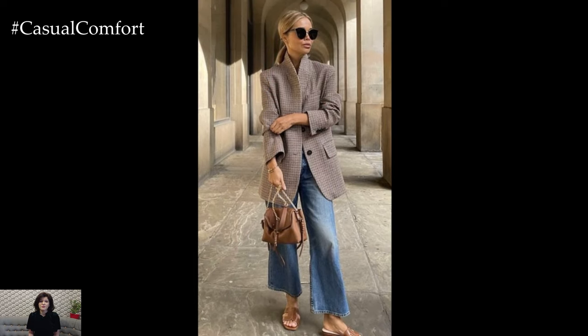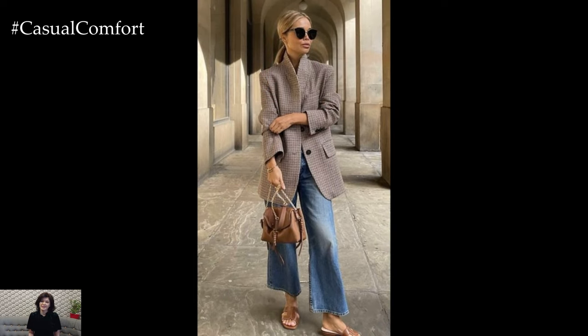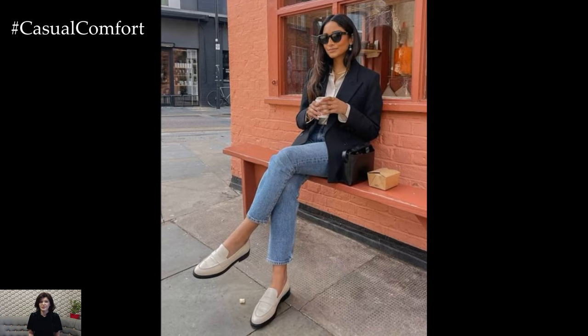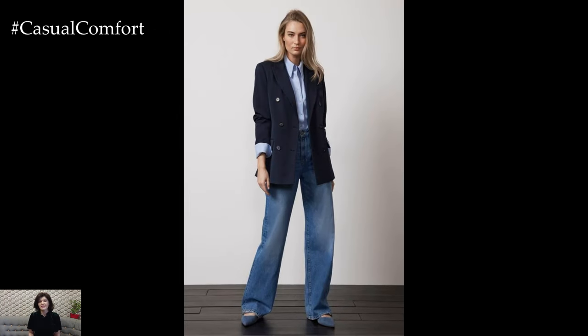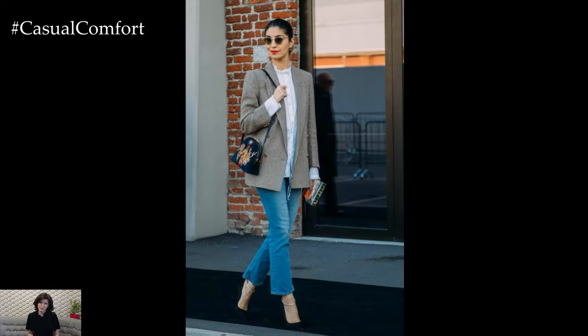Now, let's accessorize! Pair your jeans and blazer with ankle boots or sleek loafers. Add a statement belt or a stylish scarf to complete your look. Don't forget to layer on some gold or silver jewelry to add a touch of elegance. A structured handbag or crossbody bag will tie the outfit together, making it both functional and fashionable.